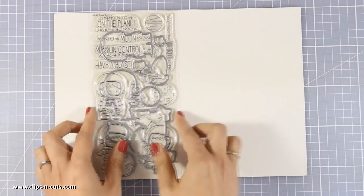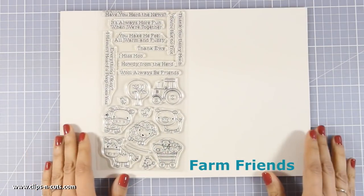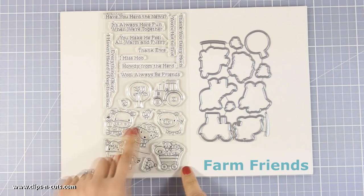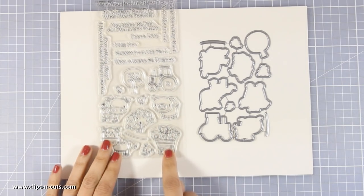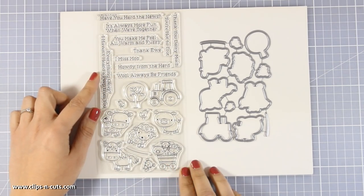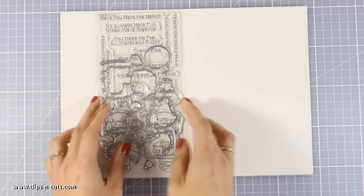Now let's move on to another adorable stamp set which is called Farm Friends. This is again a great stamp set to create friendship cards. It comes with beautiful sentiments and those adorable little critters. How cute is this design with all those 3 little guys inside one wagon — I think it's very fun. You can create beautiful scenes with this stamp set if you combine the animals with the birdies in the sky and the tree.